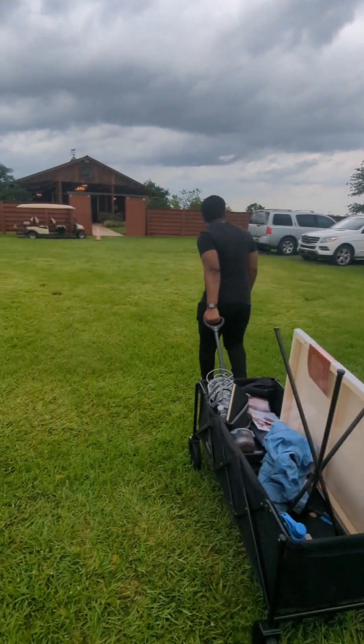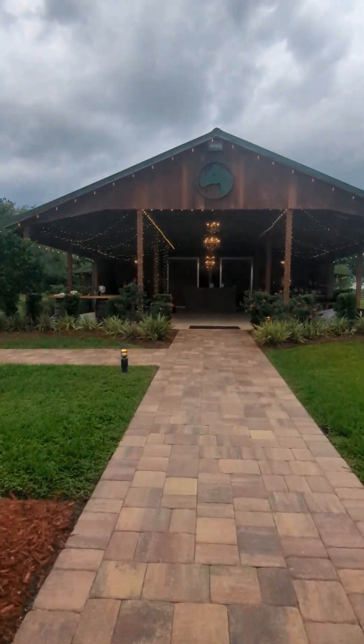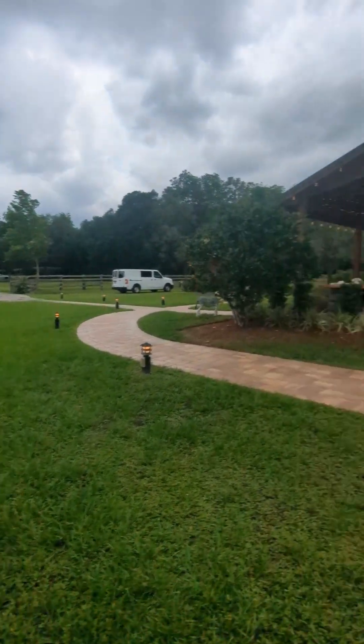This wedding was located at Kelly Farm Events Venue. It's a beautiful barn venue in St. Augustine and it actually has a working farm on site.